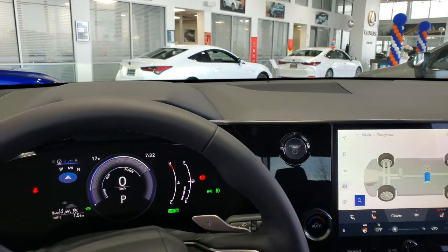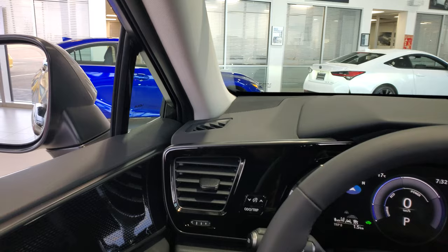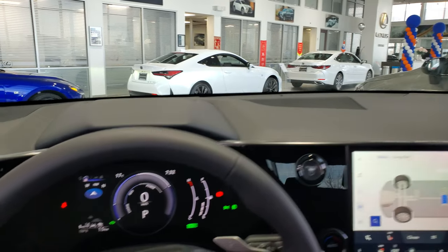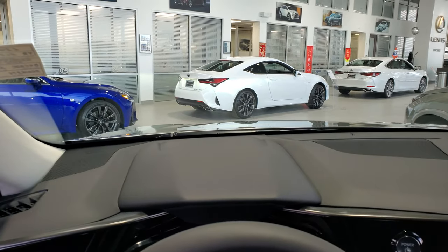Your garage door openers are up on the mirror. If you have any questions about this car or want to know more about the changes for 2024, let us know in the comments below. Subscribe to help us out — thanks for watching, it's Mike here at Lexus South Point.